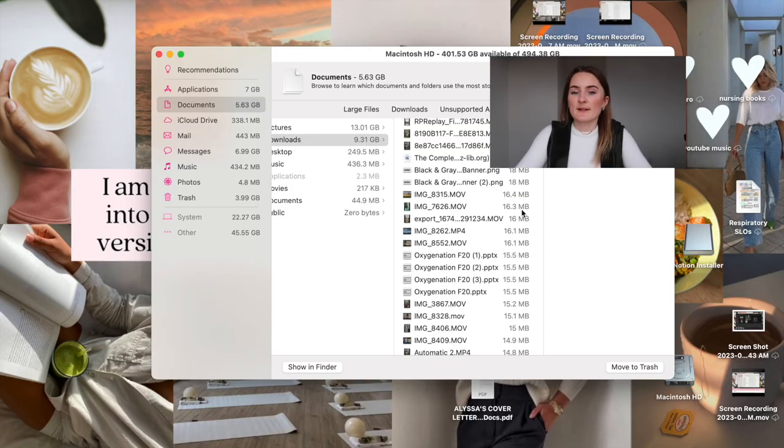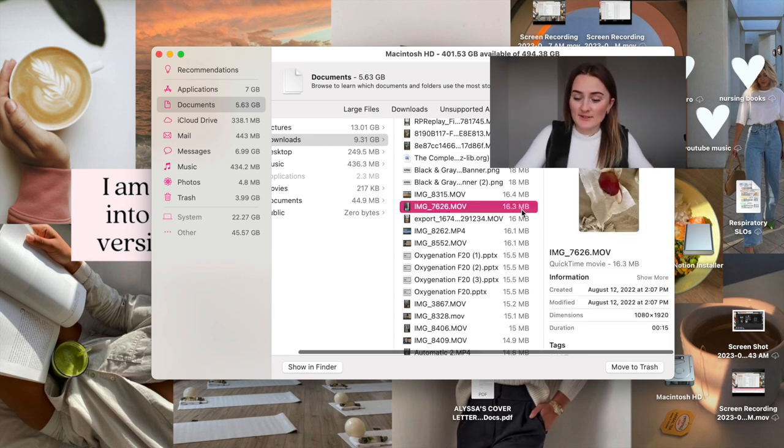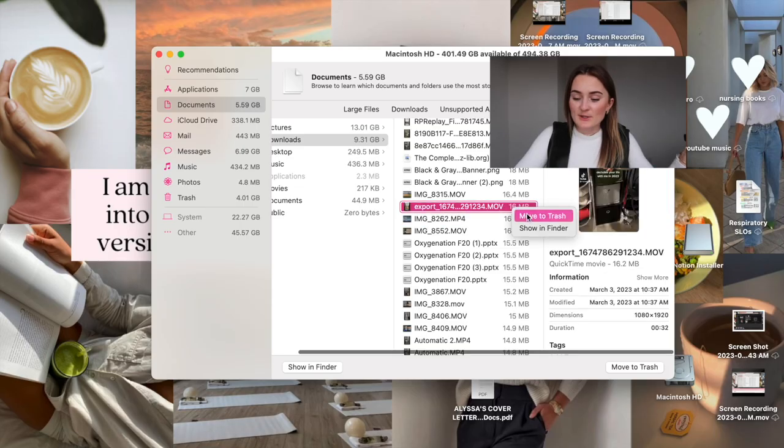Another thing I want to go through is my Notes app — I have way too many notes I never use, like old grocery lists. This kind of reminds me of going through my closet: I have files I haven't looked at in years, same as clothes I haven't worn in years. After deleting documents I don't need, I'm going to categorize everything into folders so it's super easy to find.